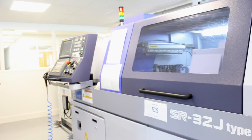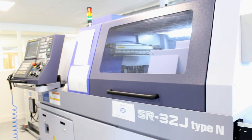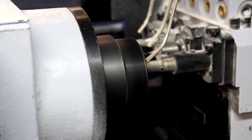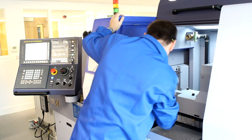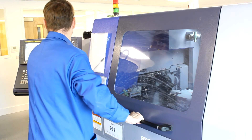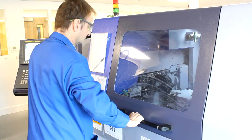Now we have three SR20s and two SR32s. One of our best features of the Star machines is they require very little interaction — they are extremely quick to set up. We have the ability to keep staffing levels extremely low. We can run 24-7 with extremely high efficiencies; we're looking at 85% efficiency, and the reliability has been quite outstanding.